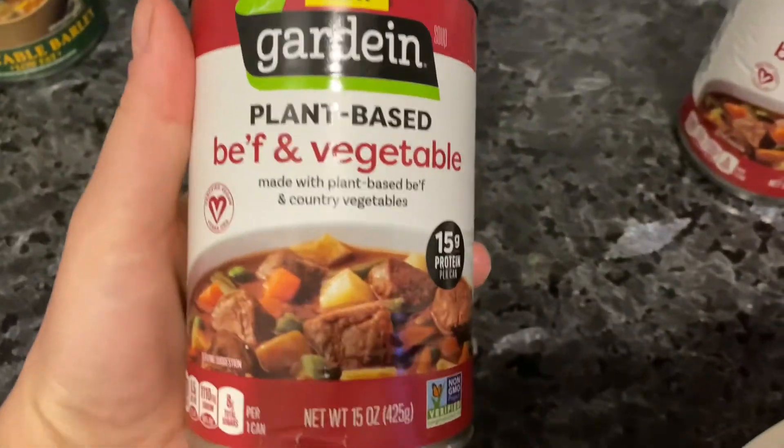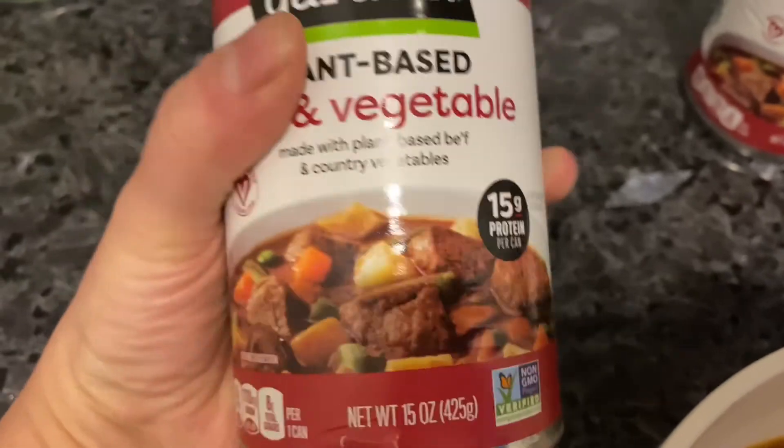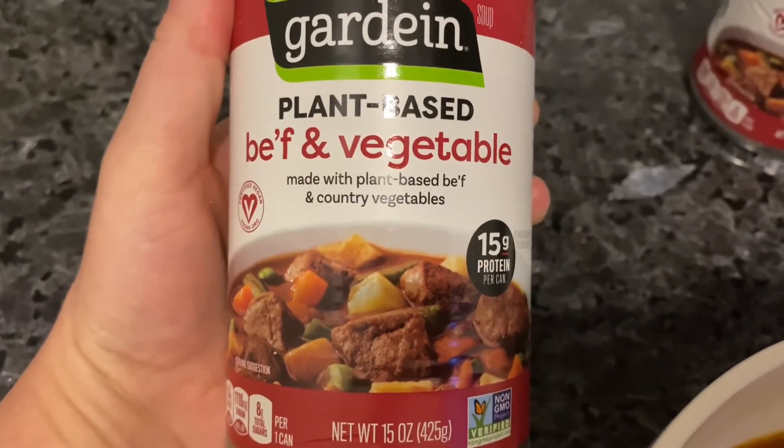I usually make my own soups, but if I don't have one already made, I reach for the Gardein beef and vegetable or the chicken and rice one. This is 15 grams of protein — can't go wrong.